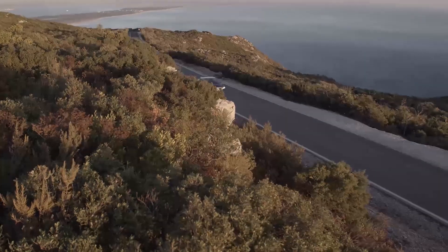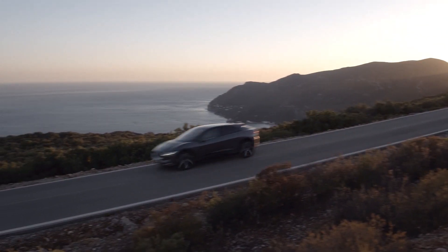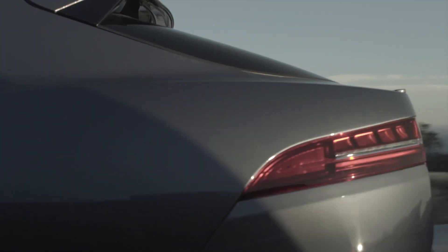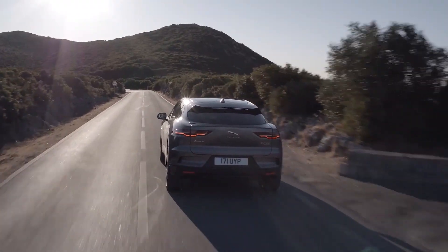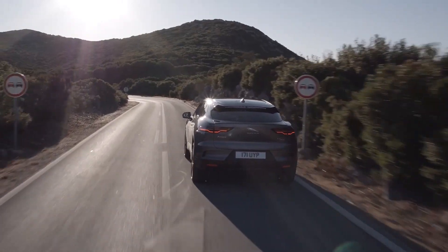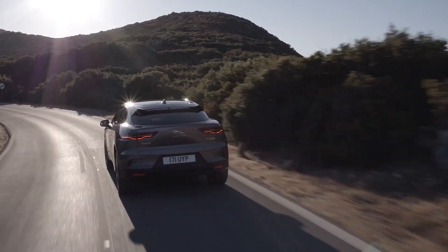Hi everyone, welcome to Smart Home Charge. In this episode we're taking a look at the Jaguar Go I-Pace app. If you don't know what it is, it's an app that records your journeys — that's basically it — except it gives you data based on those journeys, the miles you've driven, and tells you what it would have been like were you in an I-Pace or any other electric vehicle.